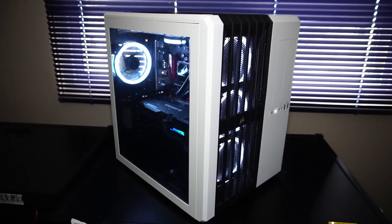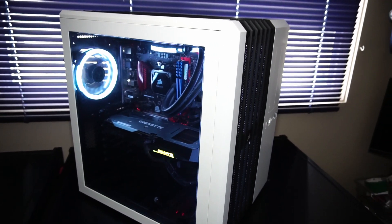This is all packed into a dual-chamber Corsair Carbide Air 540 PC case, which features quite a bit of expansion.